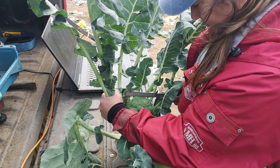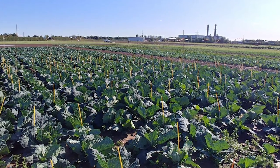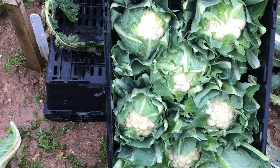In brassicas there are two other strategic centres, of which this is one of three. The other one I run is in Lincolnshire, and then in Cornwall, Bill Herring of Dutchie College runs trials down there for the Cornish brassica growers.